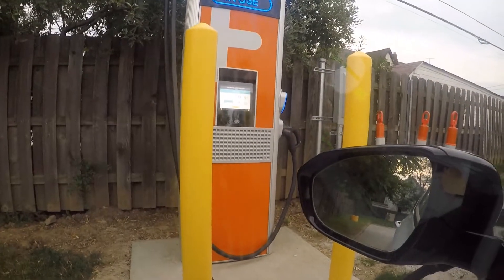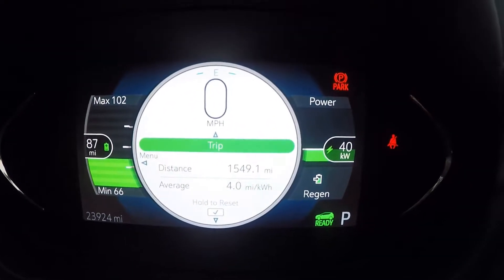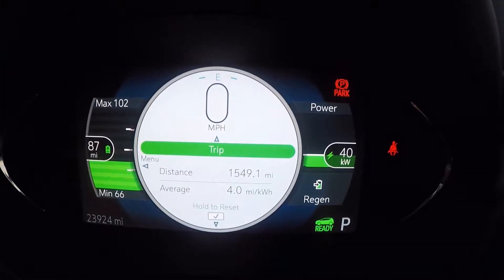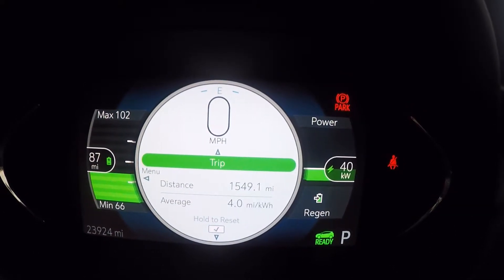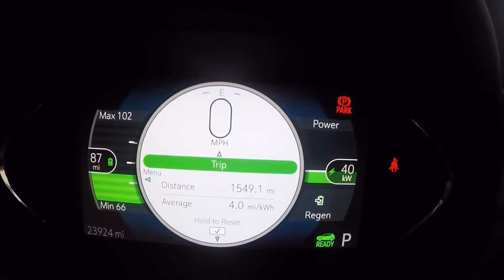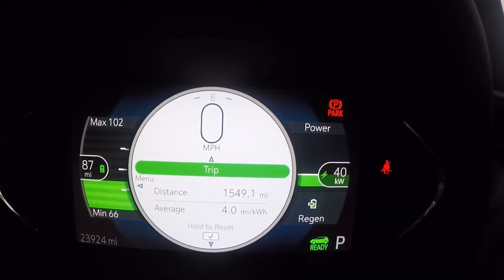The machine thinks it's delivering 44.4 kilowatts; the car says it's taking 40 kilowatts. We've started at 32% state of charge. Have a quick look around the area — there might be somewhere to grab a coffee if you're going to be kicking about with your car and not much else to do.